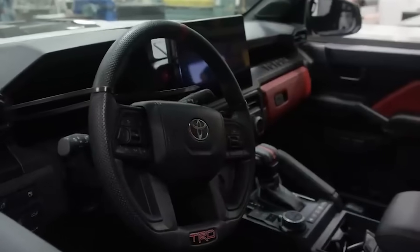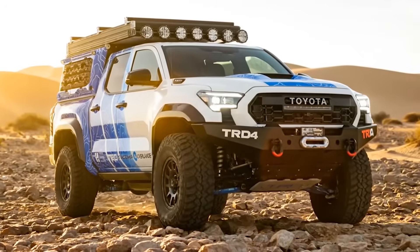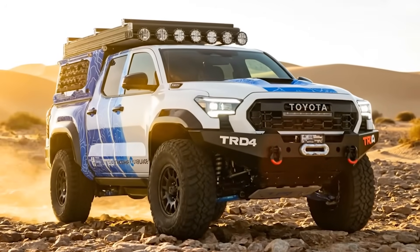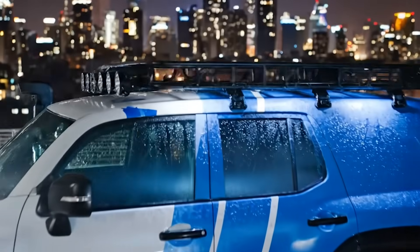Inside, the cabin feels like Command Central. Clean, functional and future-proof. Every system monitored, every watt accounted for, every trail illuminated by innovation. Even in the most remote corners of the map, this truck keeps you connected to power, purpose and possibility.